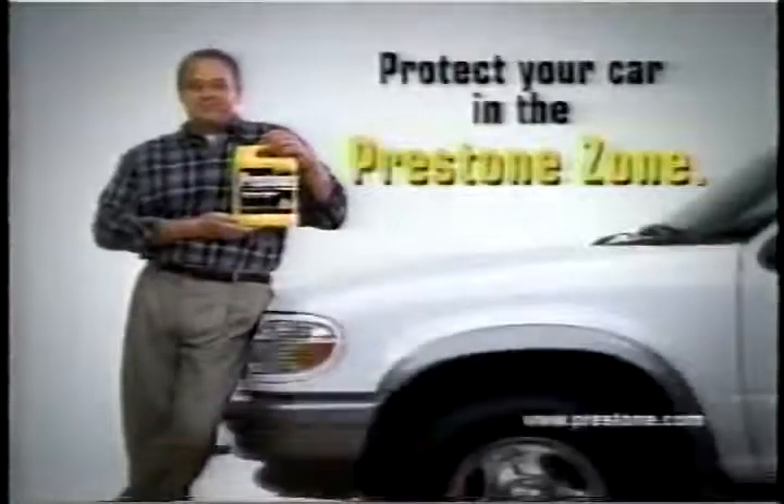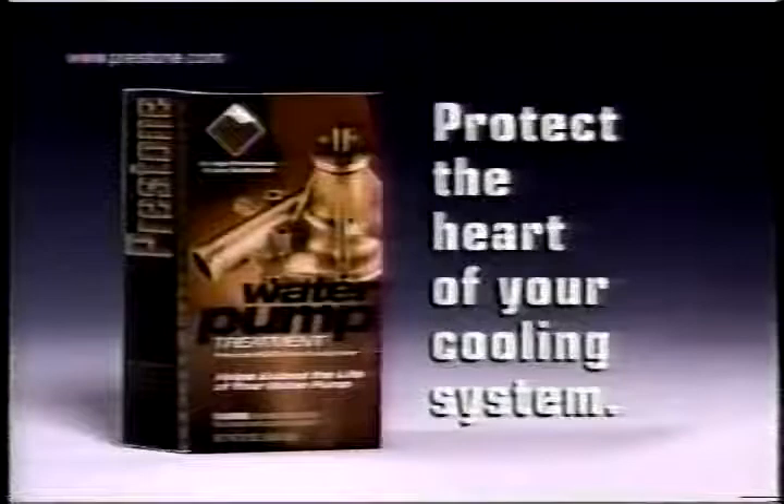Protect your car in the Prestone Zone. And get new Prestone water pump treatment to protect and extend the life of your water pump.